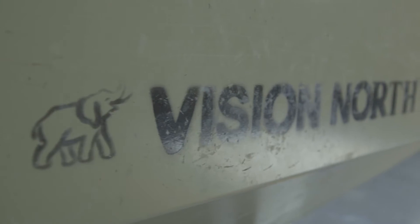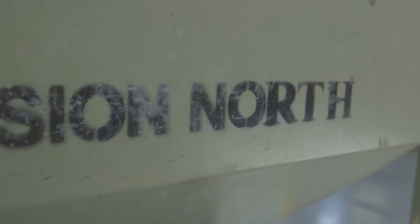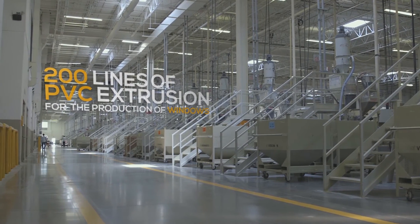We have about 300 employees working for Vision Extrusions. We have three buildings and we host about 200 some odd lines of PVC extrusion.